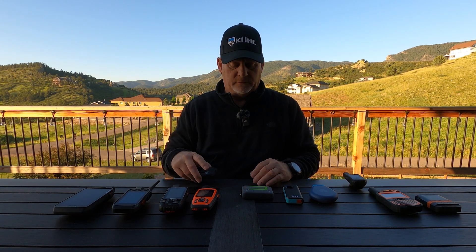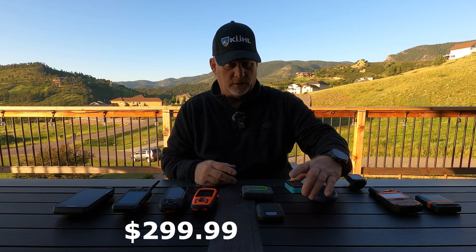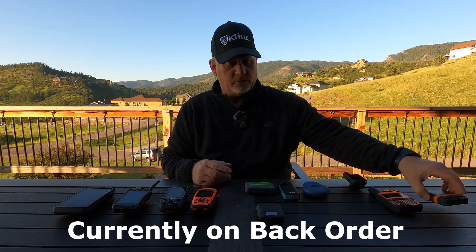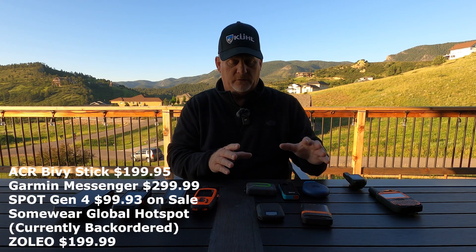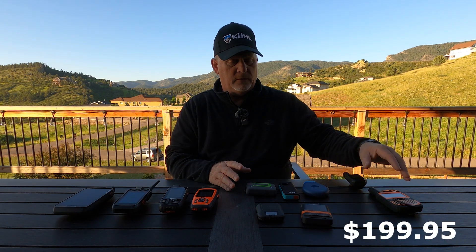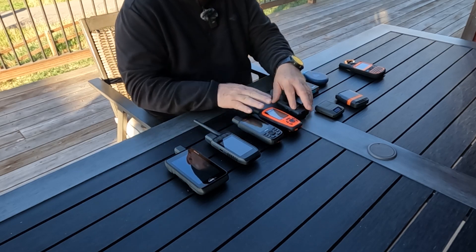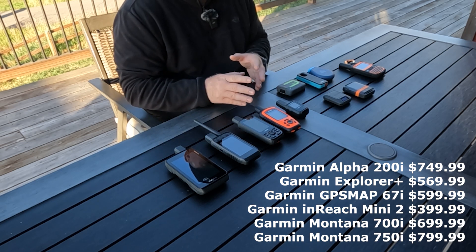Let's talk about price. I believe these five smaller devices are among the cheapest on the market — I'll put prices on screen. The SPOT X has come down in price. The most expensive devices are these five larger ones. The Garmin Explorer Plus is coming down in price because it's an older model.